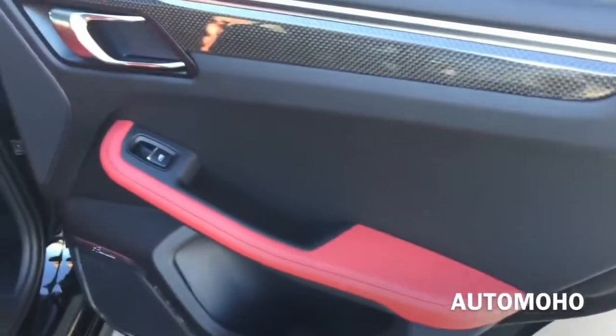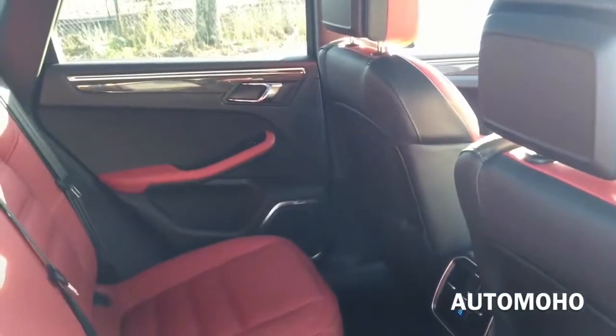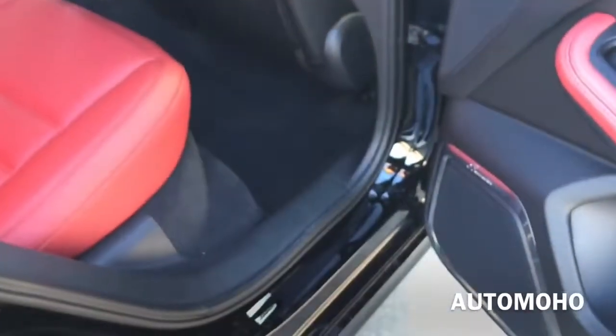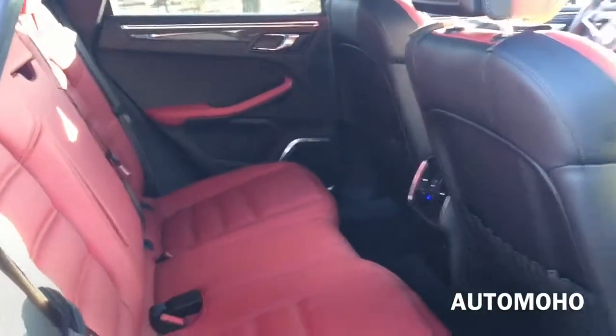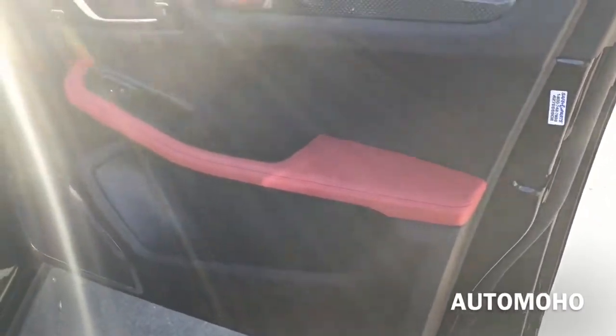Overall, the Porsche Macan Turbo is a luxury compact utility vehicle offering both luxury and power combined. Both rear and front passengers will be very comfortable inside the Macan, thanks to the comfortable rear seats that offer plenty of support, as well as spacious leg room and head room. The front cabin offers plenty of luxurious features with nicely appointed upholstery material.